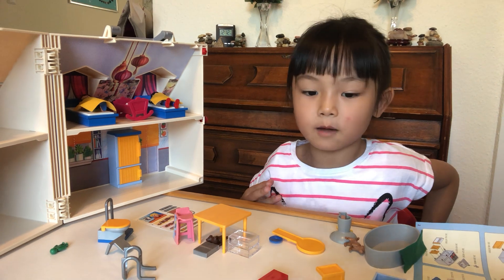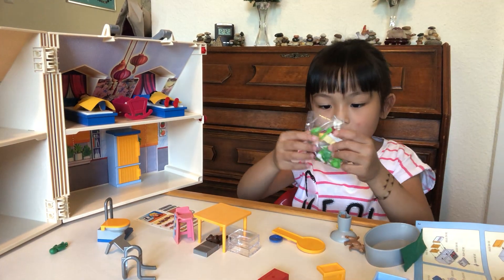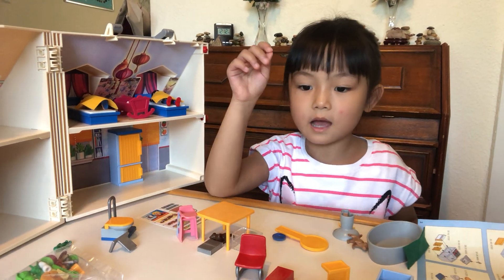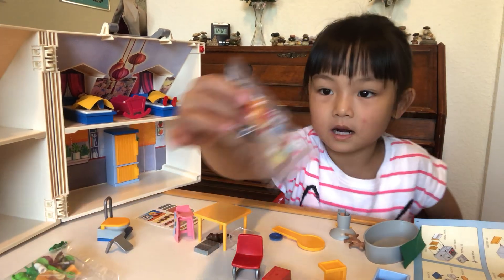We need the two glass cups — where do we go? Where are the two glass jugs? They're in here. I see them.